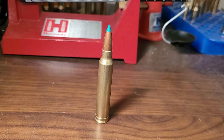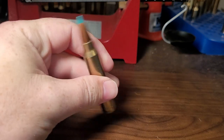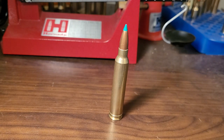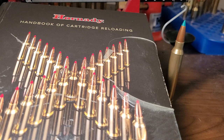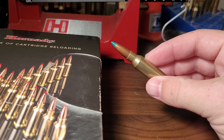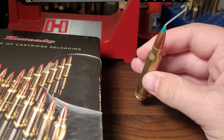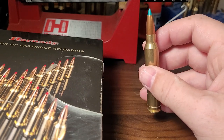Welcome back to the channel. In today's video, I am going to do a cartridge comparison: the old classic 300 Winchester Magnum, and I'm going to compare it to see if it can compete with Hornady's brand new cartridge, the 7mm PRC. We're going to see: is the 300 Win Mag a better hunting cartridge, or is the 7mm PRC? Is the 300 Win Mag a better long-distance cartridge? Let's find out.